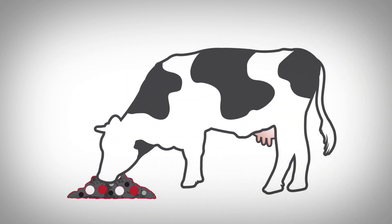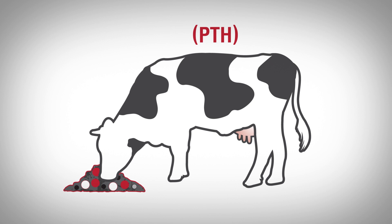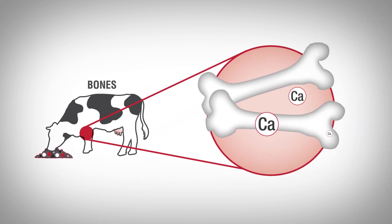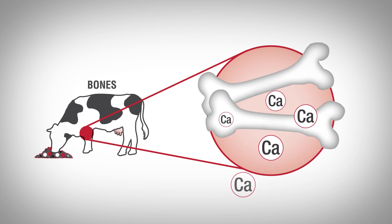The slight reduction in blood pH results in greater sensitivity of tissues to the actions of parathyroid hormone, PTH. Two key organs involved in calcium regulation and responsive to PTH are bone and kidney. First, PTH has a direct effect on bone, stimulating the breakdown of bone, thereby increasing the release of stored calcium into the blood.